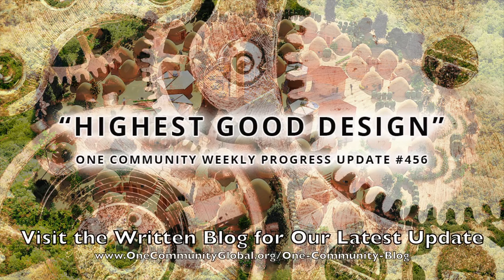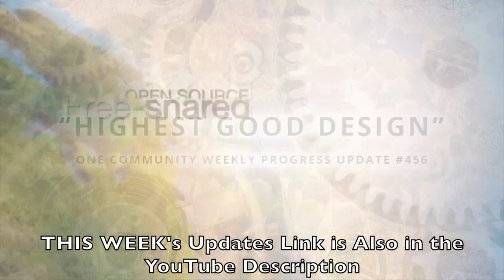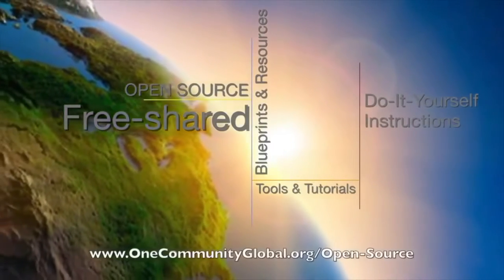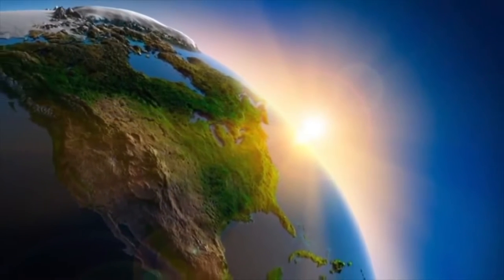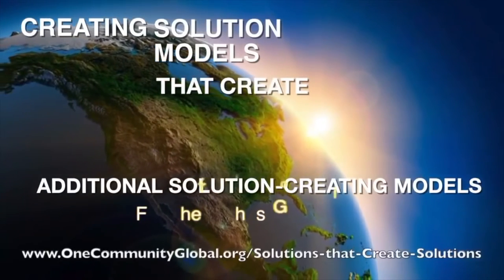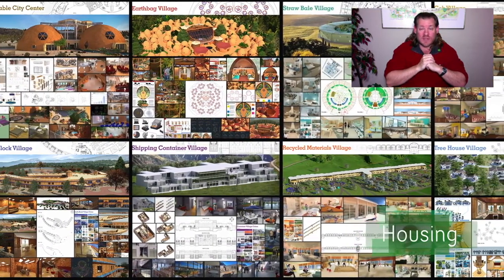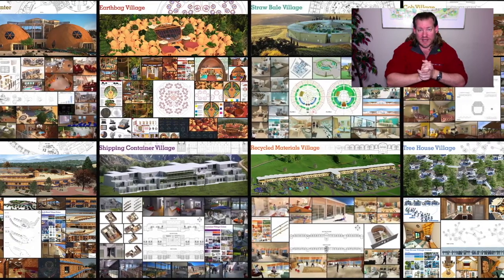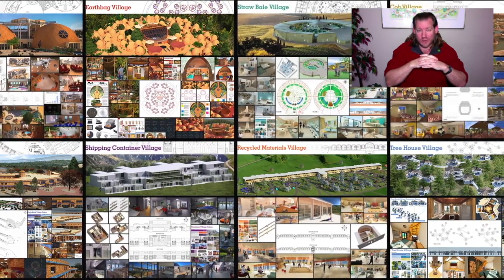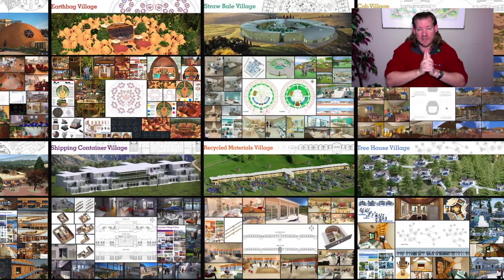Highest Good Design. One Community Weekly Progress Update number 456. One Community is a 501c3 non-profit organization creating open source and free shared blueprints, resources, tools, tutorials, and do-it-yourself instructions for highest good living — creating solution models that create additional solution-creating models in the service of all life on this planet. I'm Jay Sable, Executive Director of One Community. This is our December 19th, 2021 Weekly Progress Update and today's topic is Highest Good Design.